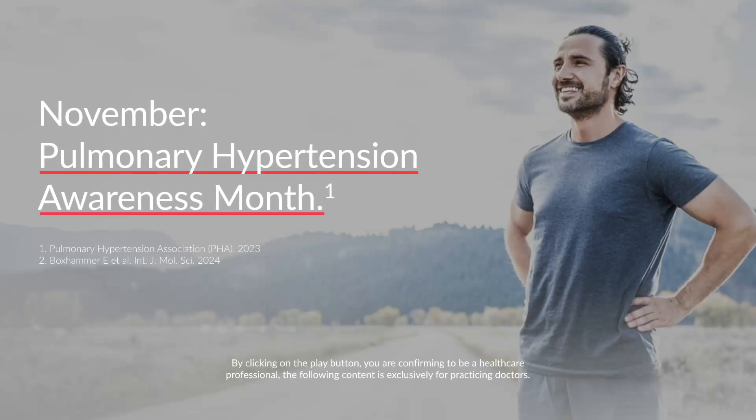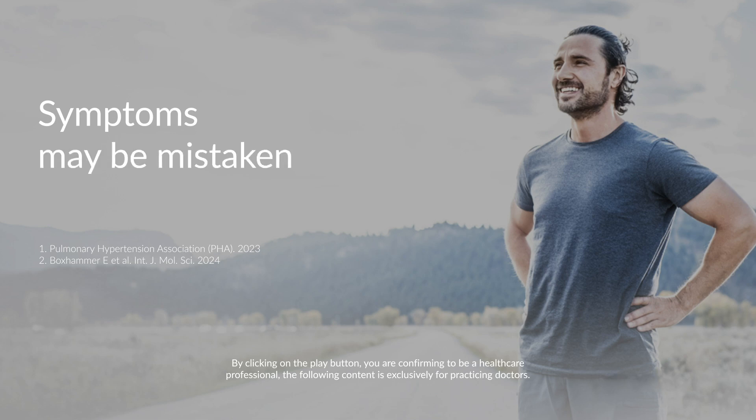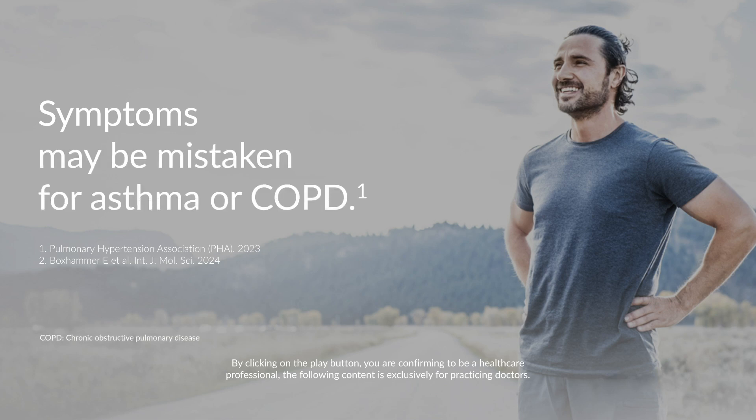November is Pulmonary Hypertension Awareness Month. The symptoms of pulmonary hypertension may be mistaken for other diseases like asthma or chronic obstructive pulmonary disease.